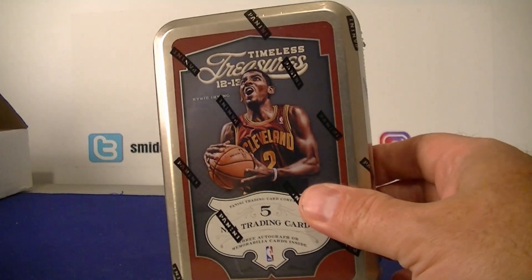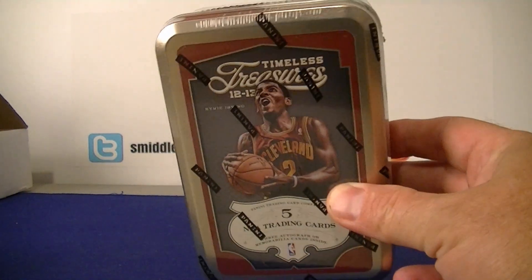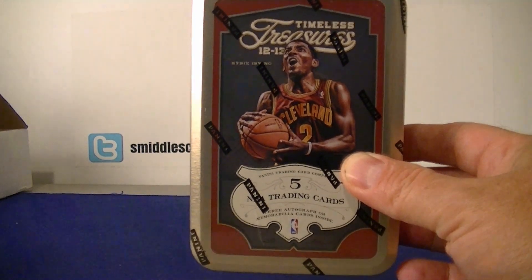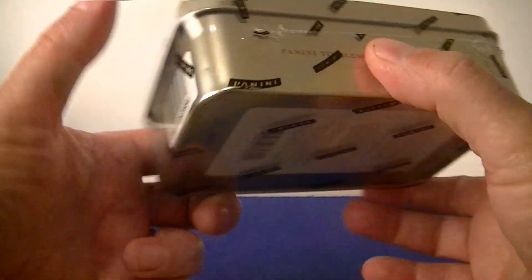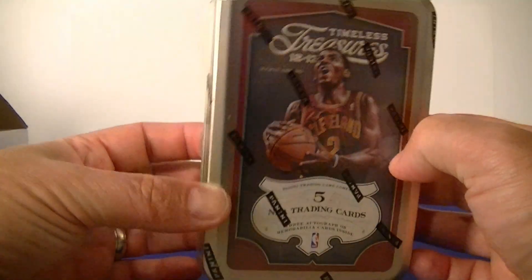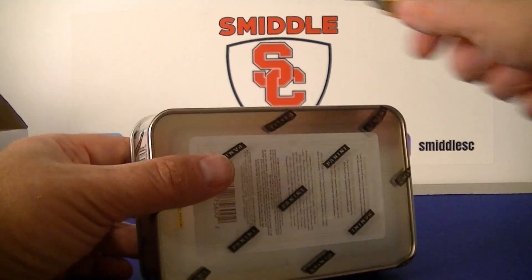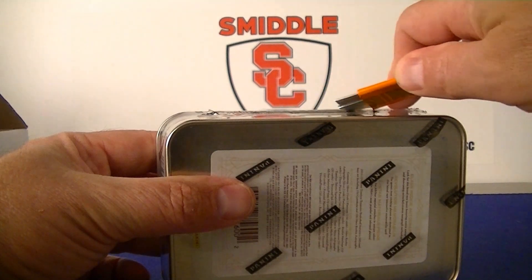These go for sixty to sixty-five dollars normally, so I figured I'd try one for fifty. This set has a great double rookie class — Anthony Davis, Kyrie, Leonard, Klay Thompson, Jimmy Butler — and also some big names like Curry, Durant, and Kobe. So there's a lot of great autos to potentially get, but also a lot of misses too. Let's go ahead and open this up. I like the Kyrie on the front.